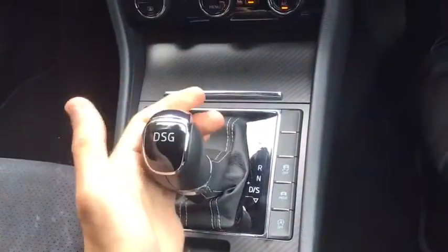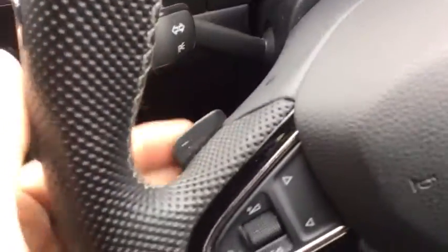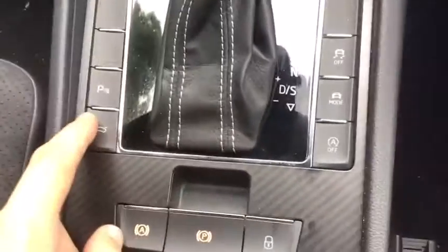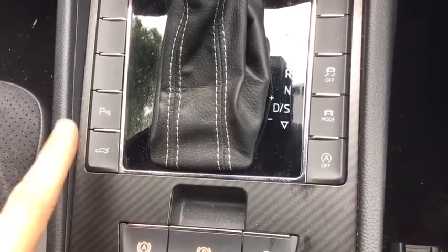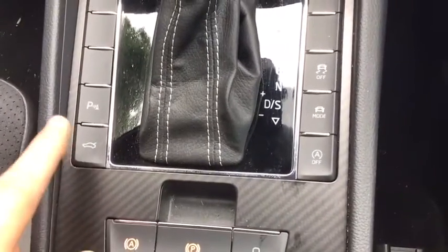Then you've got the DSG gearbox itself — it's seven gears, nice and smooth. Knock over left to go into manual and just use the flappy paddles to change gear, or pull back once and go into sport, pull back again to go back into normal driving mode — very, very smooth gearbox. Then as mentioned you've got the parking sensors, drive mode select, traction control turn off, stop-start control and electric boot opening. Unfortunately you cannot close it from this button but you can still open it which makes it a bit more practical.